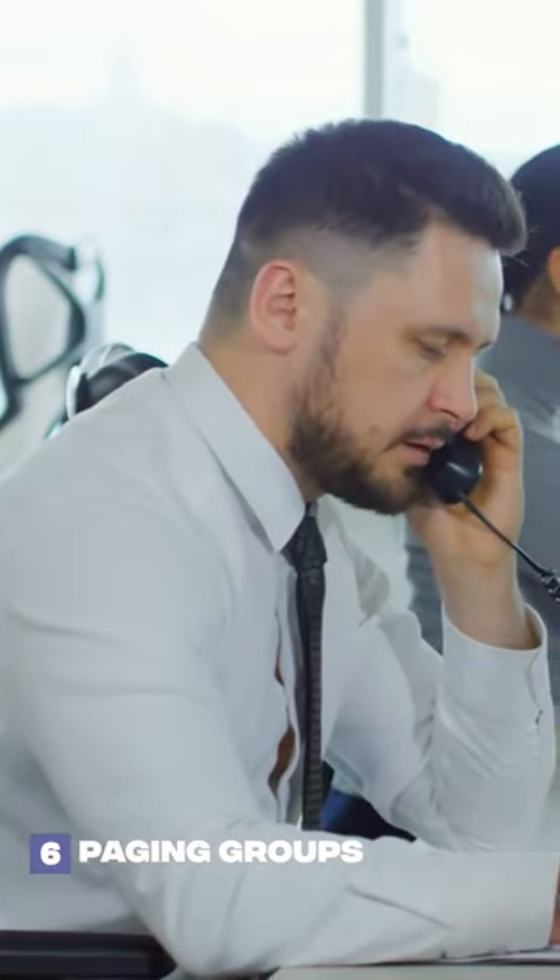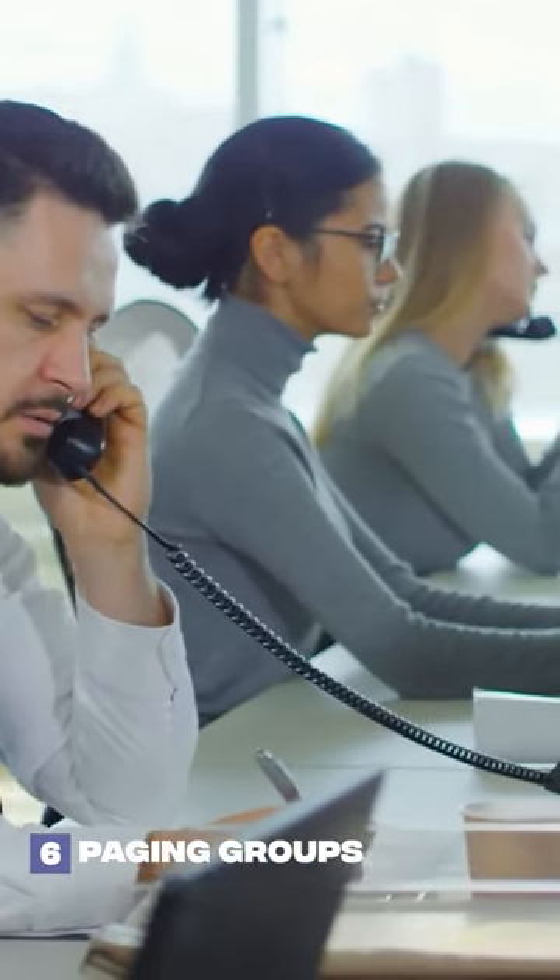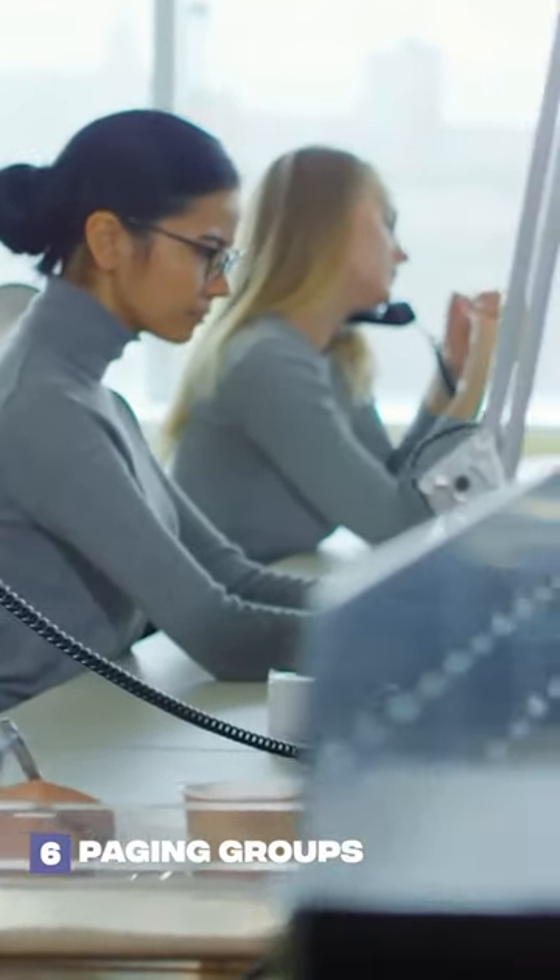Coming in at number six is paging groups. As long as you have a compatible IP phone that allows paging, you're now able to instantly page and speak with one or more team members with the click of a button.